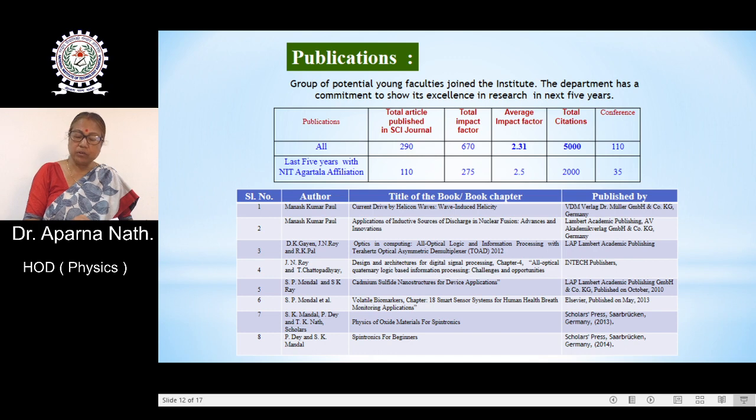Considering only the last five years with NIT Agartala affiliation, the total published SCI journals is 110, with 2,000 citations. Some faculty members of the physics department are also authors of books and book chapters, as shown in the list.